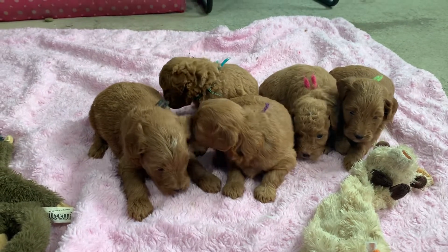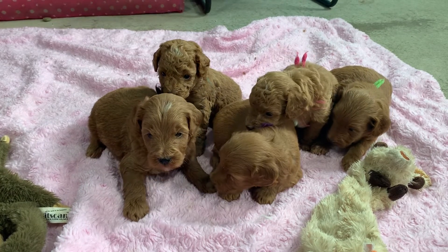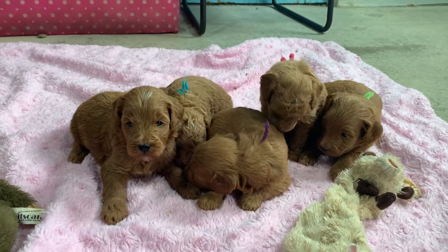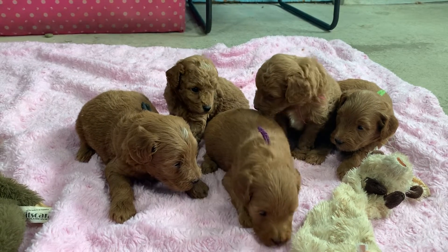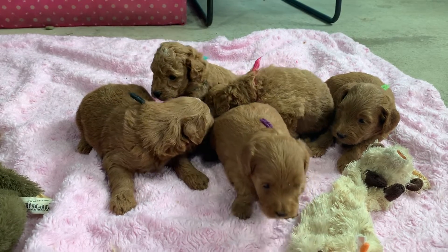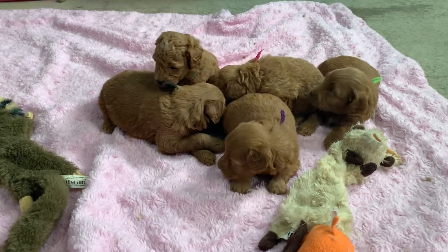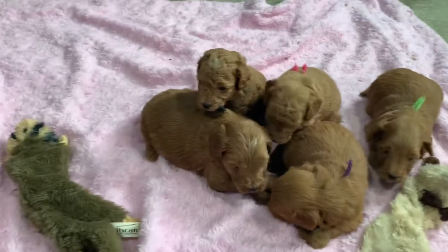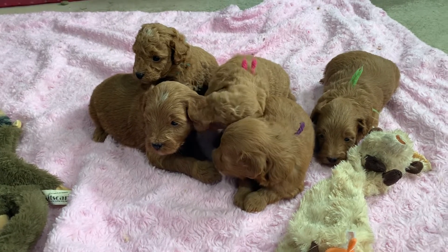Here we have Phoebe's lovely babies — a very cute curly girl and a curly boy. The two standing up or sitting up, then the three laying down are your wavy to curly shaggy coats. It's a rainy, gloomy day here, so I think they just all want to take a nap and sleep.